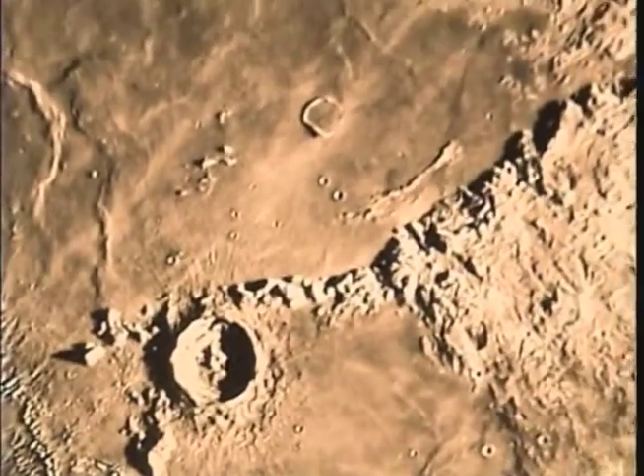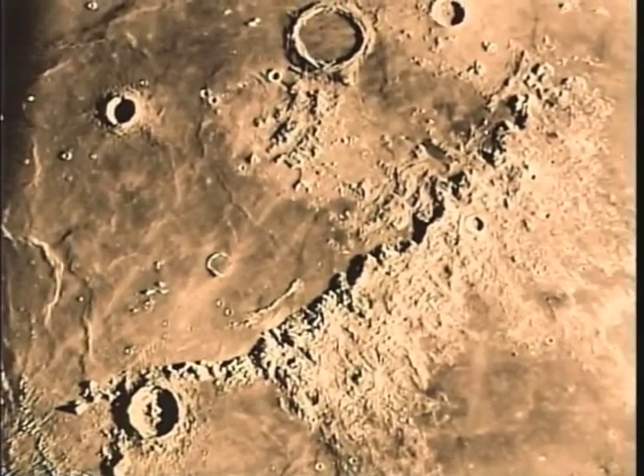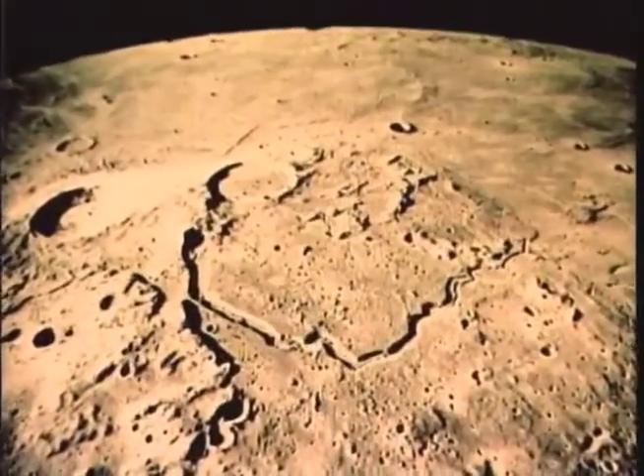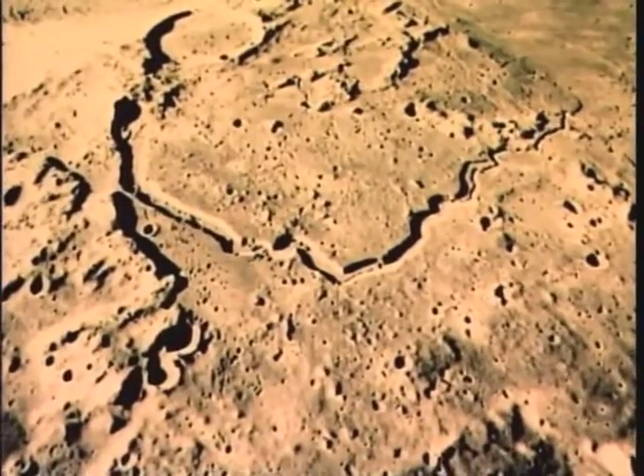Around the rims of big impact basins, mountains are thrown up. These are the Apennines. The moon has clefts and rifts — channels where lava once flowed.